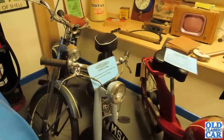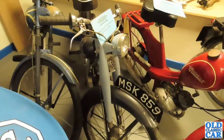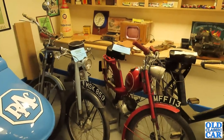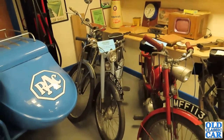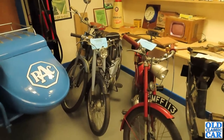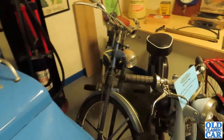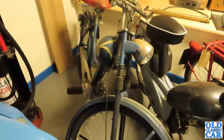Looking at the information sheet — we've got a Norman Nippy MSK 859 from 1960. Norman were based down in Kent, and if you watched my Dover Transport Museum video a couple of years ago there's a huge collection of Normans down there, so please check out that video. I'm not quite sure what we've got on the end there — I can't quite see it.